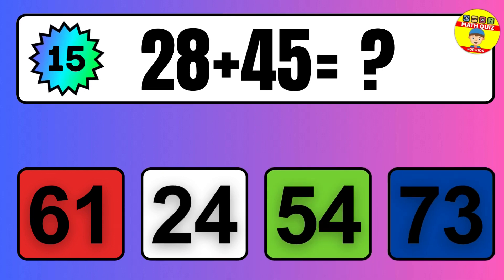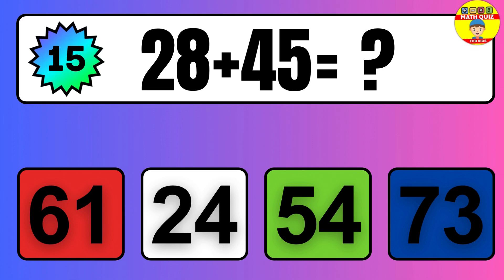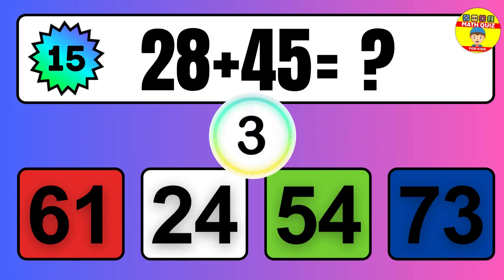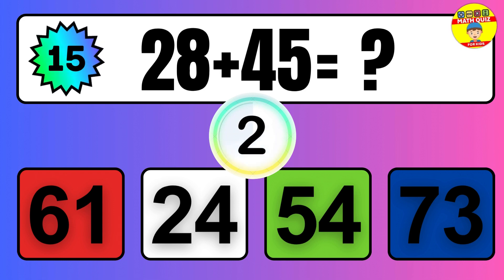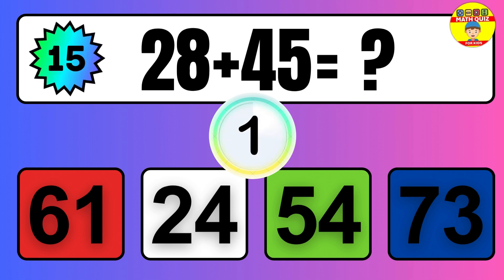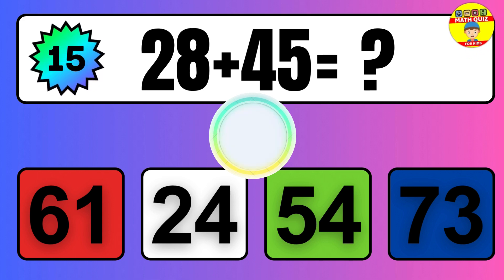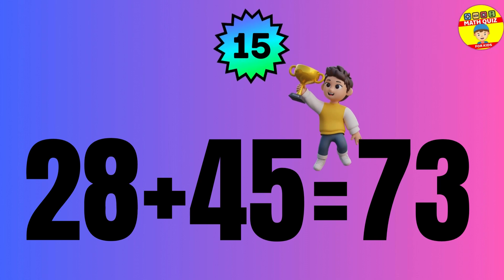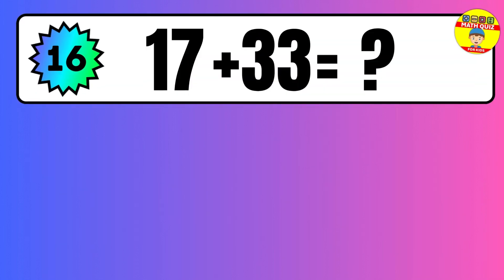Question: 28 plus 45 equals what? The answer is 28 plus 45 equals 73.